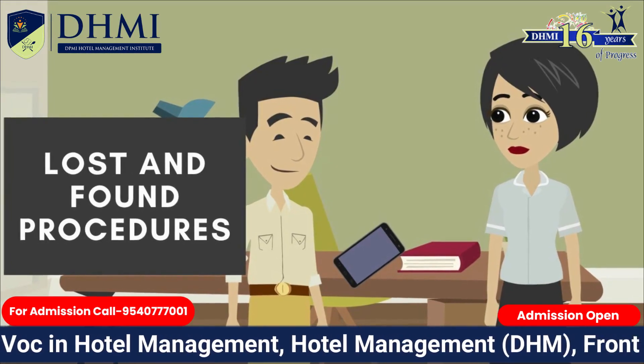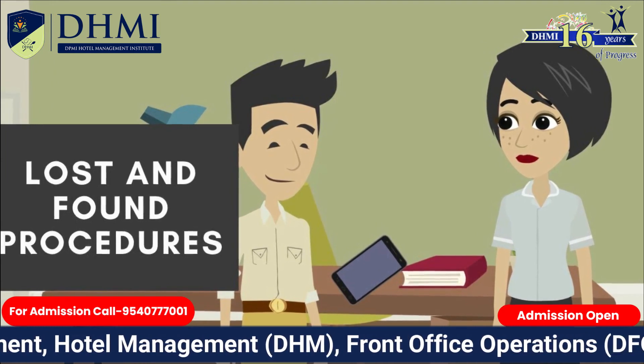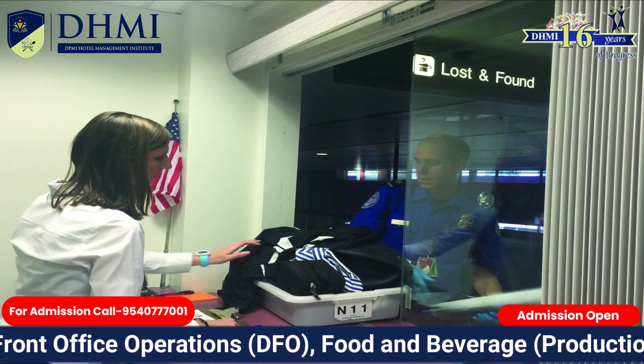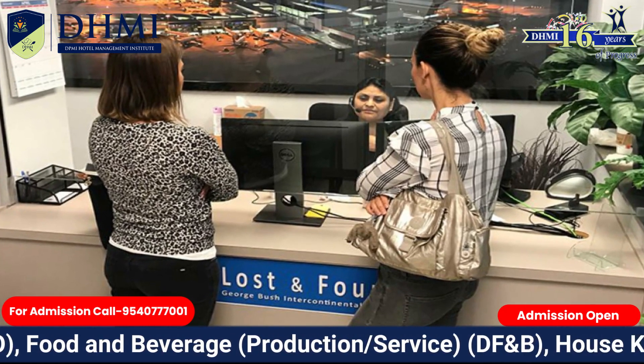There should be one dedicated location to receive Lost and Found Items. The lost items must be secured in a locked closet or area that has highly restricted access. Employees are instructed to bring items to the Lost and Found Area.